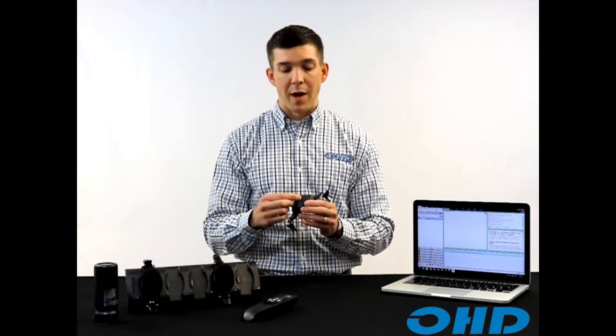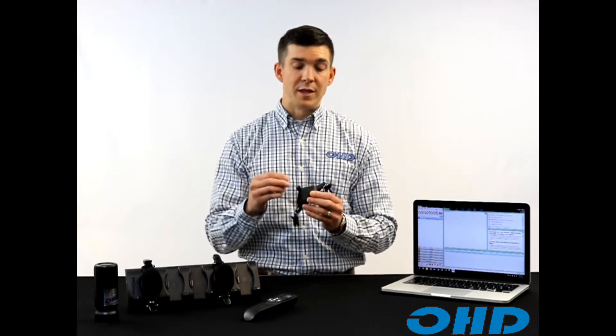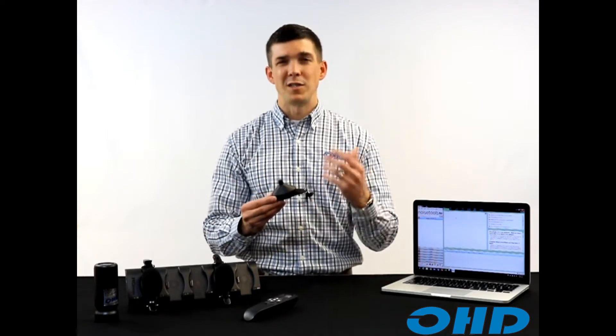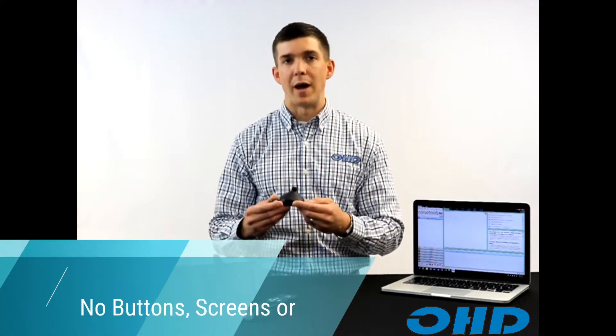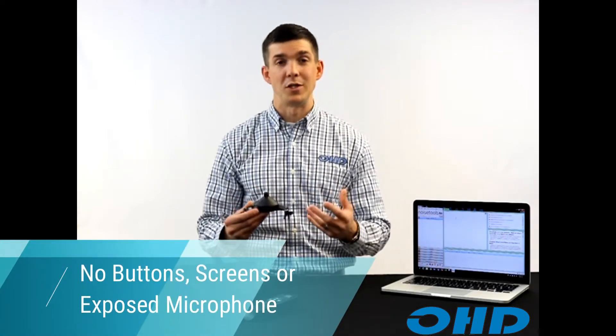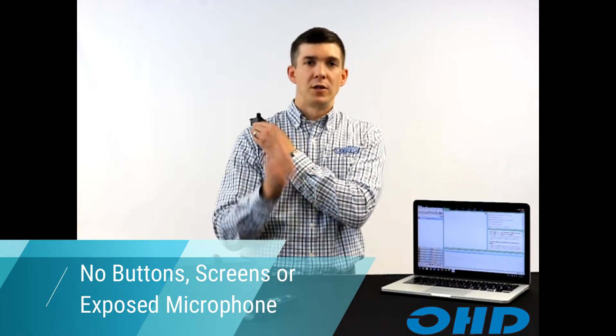With the Dose Badge 5, there is no exposed microphone — the microphone cannot be removed and cannot be tampered with. This allows it to be the most durable dosimeter on the market, with no tampering with buttons or screens. During your measurements, you're not worried about employees looking to see what the measurement is doing or wondering what the buttons are for. You simply put it on the shoulder, start the dosimeter, and allow them to go into monitoring.